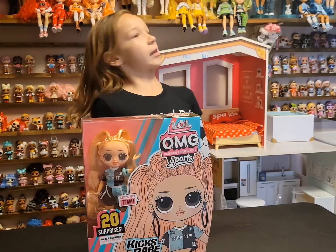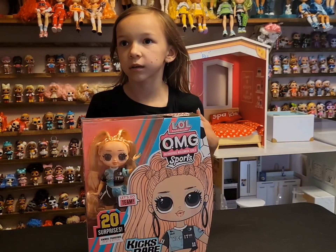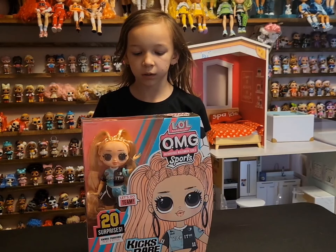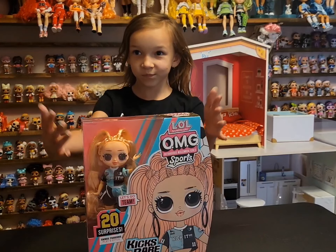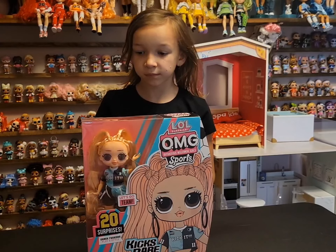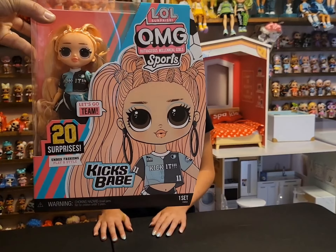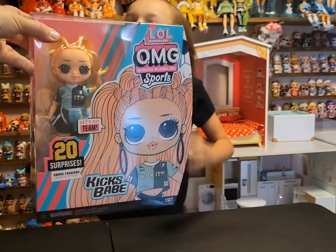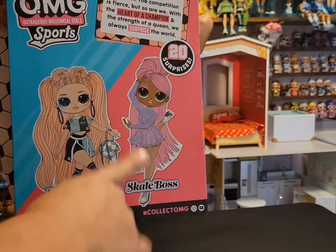Today we ran to Target to see if they had these dolls in stock — any of the tween dolls, Sketches, or Melrose. We found Kicks Babe and Skate Boss in the back. We chose Kicks Babe today and hopefully can get Skate Boss later this week. These are Series 2 of the OMG Sports line. The first wave had Vault, Plane, and Cheer Diva; this wave has Kicks Babe and Skate Boss.